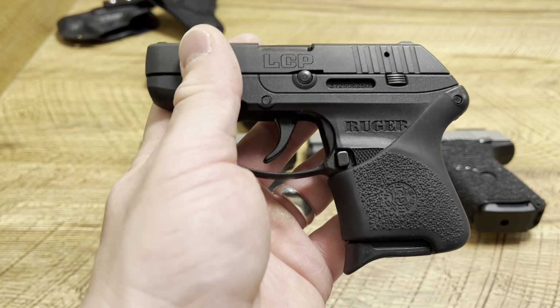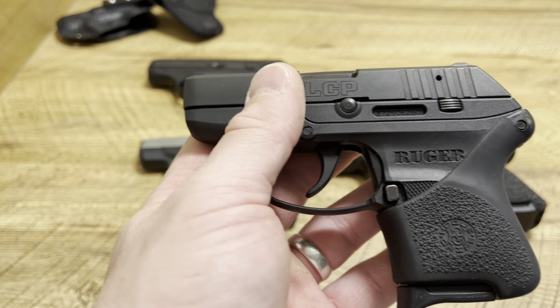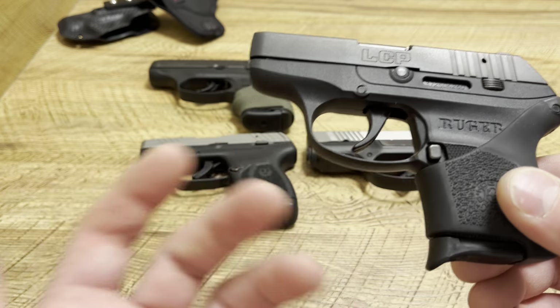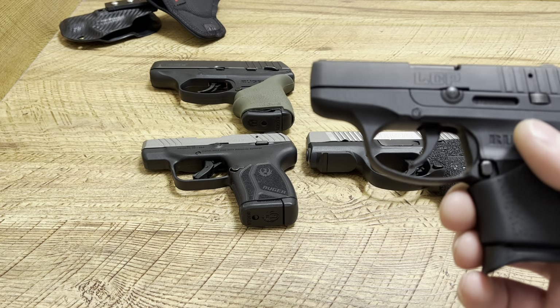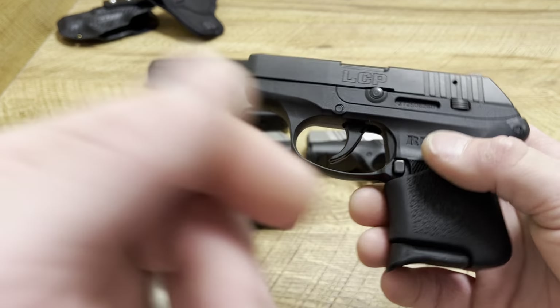But before we get started, hit the like button, drop a comment down below, subscribe, and tell me your thoughts on Ruger firearms. Do you have a Ruger? If so, which one? What did you carry today? What kind of holster? And don't forget to hit the super thanks if you're willing — it shows me you're supporting the channel and that my effort is truly paying off. Let's get started.